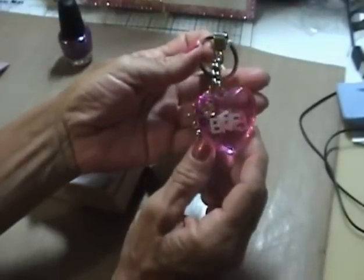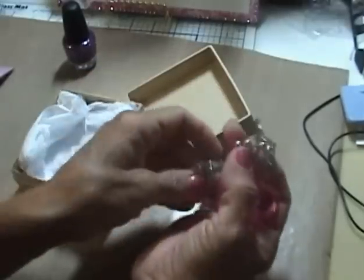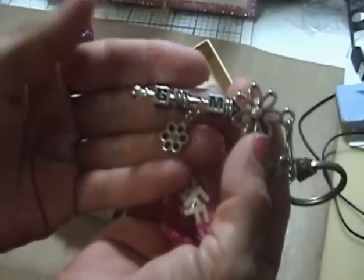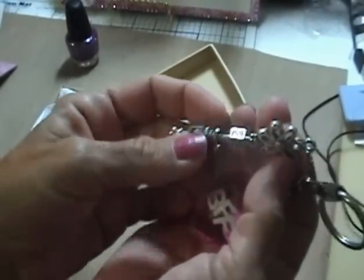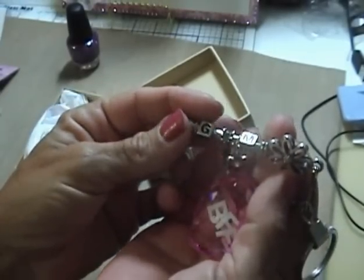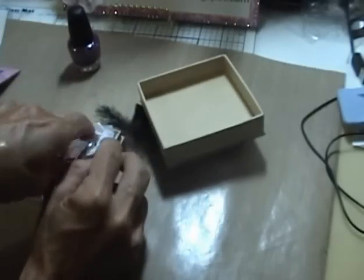She had made this here keychain — it says BFF, and it's got my initials on it, and then a flower charm and then another one. I think these are so cute. She does such amazing work.